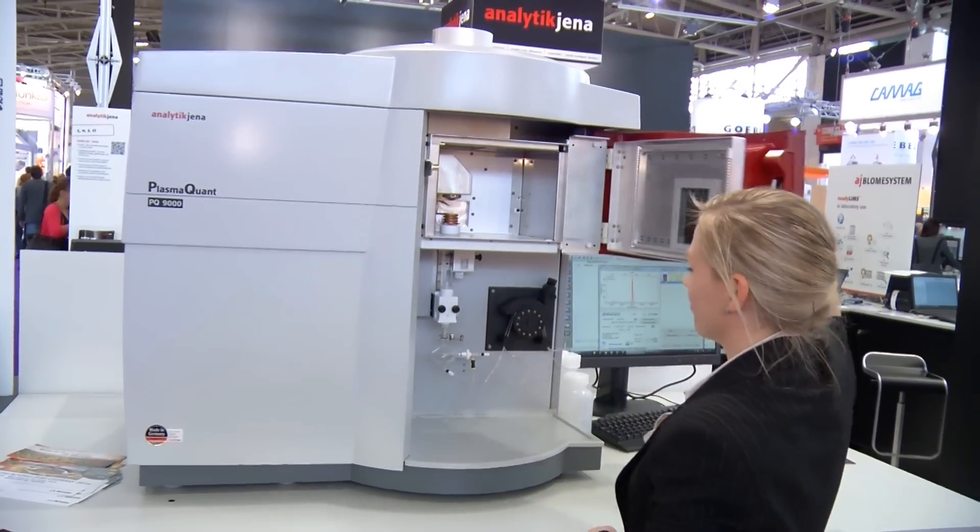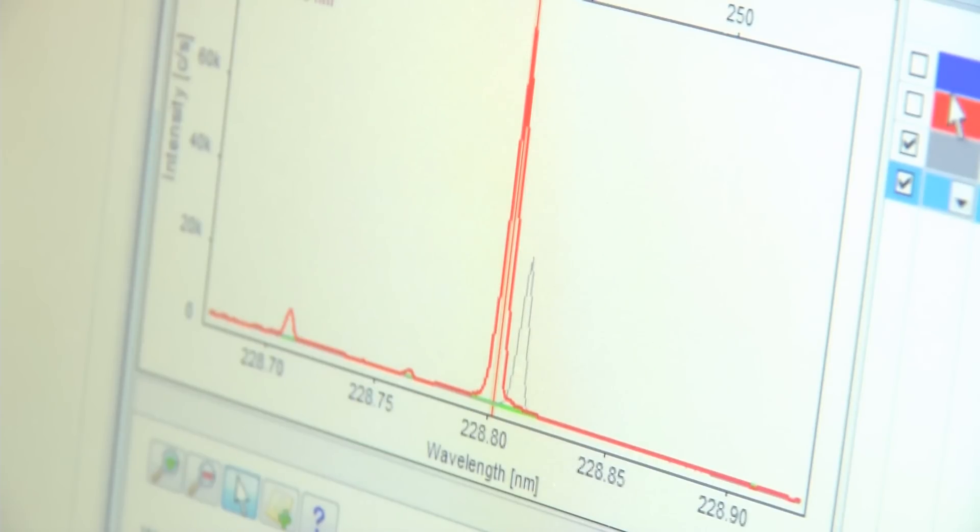The instrument's key feature is apparently its resolution. We have an optical resolution of about two picometers at 200 nanometers.